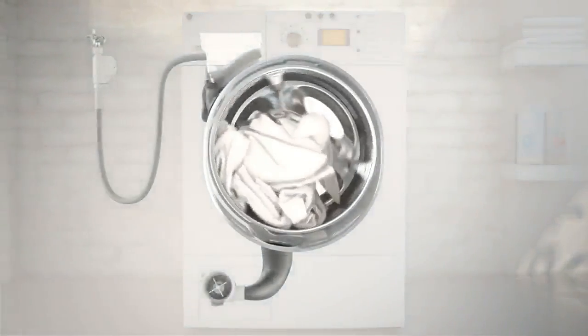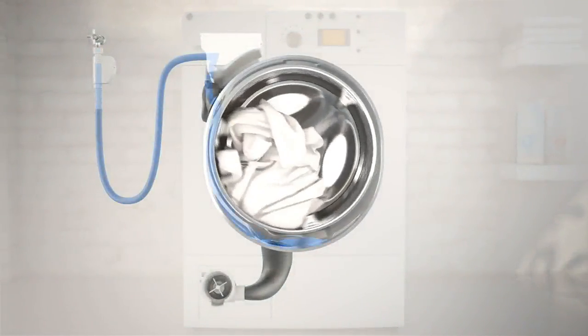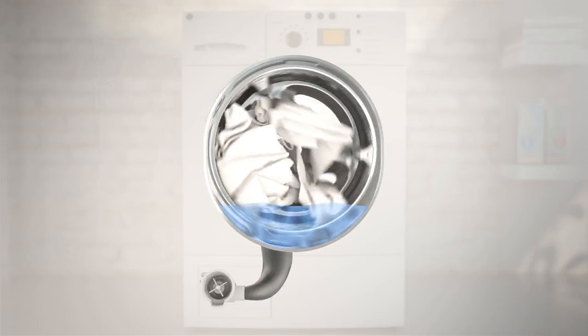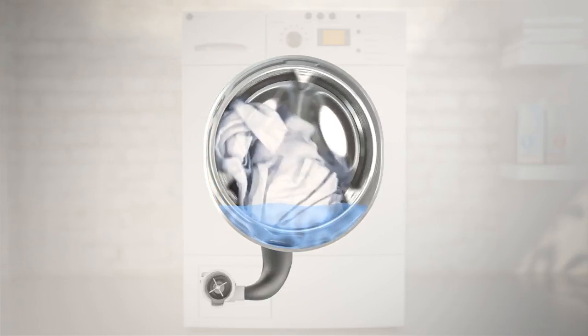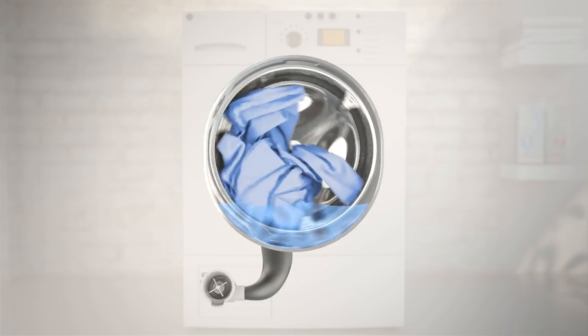By comparison, in the more traditional wash process, water enters the machine via the inlet hose and the detergent dispenser and travels on from there into the suds container and the inner drum. Laundry is drenched and wetted relatively slowly.